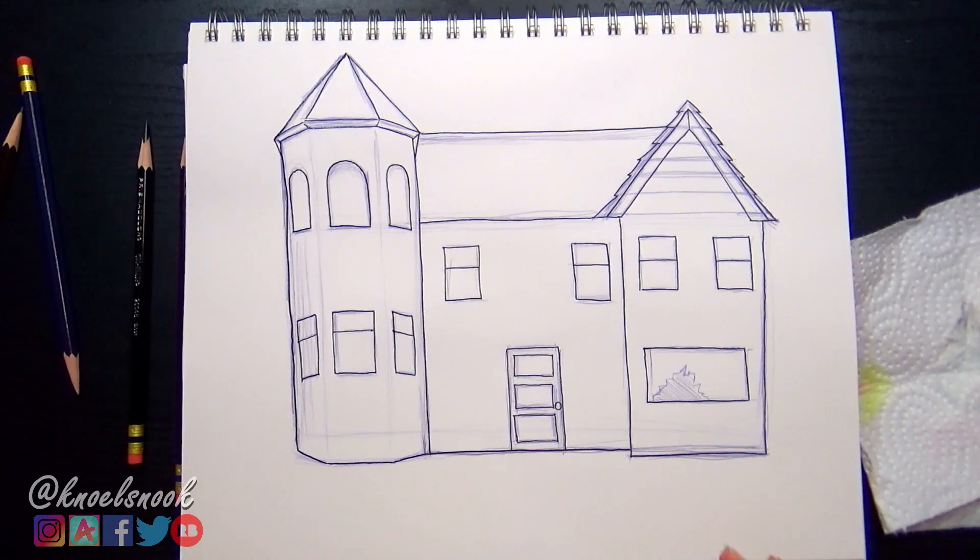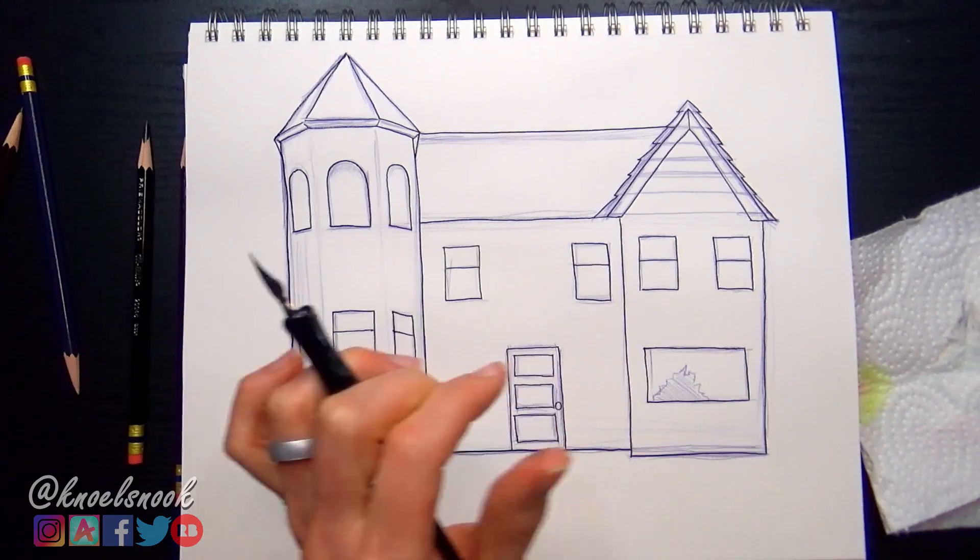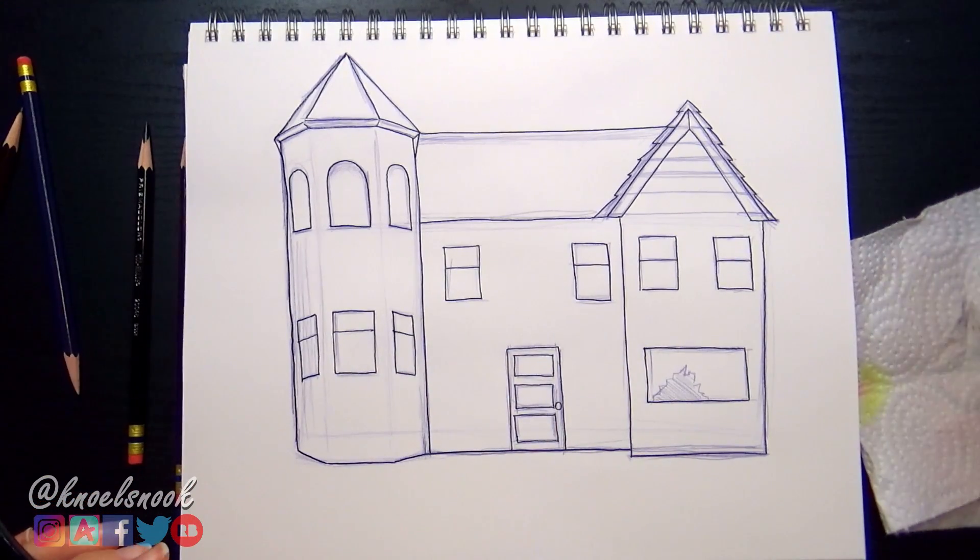This looks pretty bare bones right now — this looks like a toddler drew it — but this is what we've got so far, and this is what we're going to work with. Hopefully when we start adding some paint or ink it'll start to come along, and we'll figure all that out.